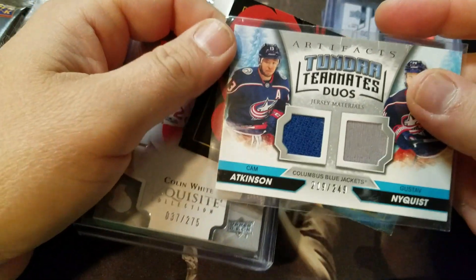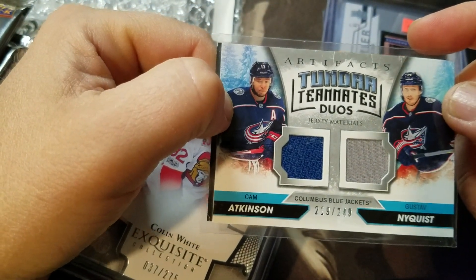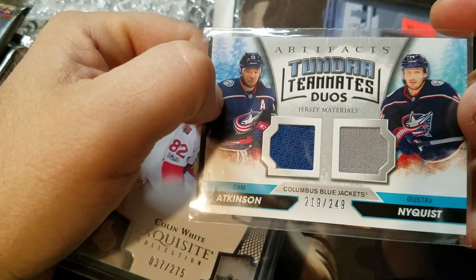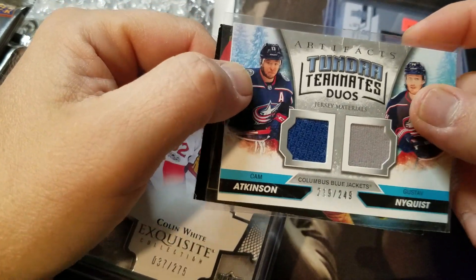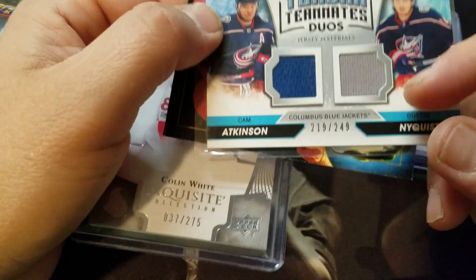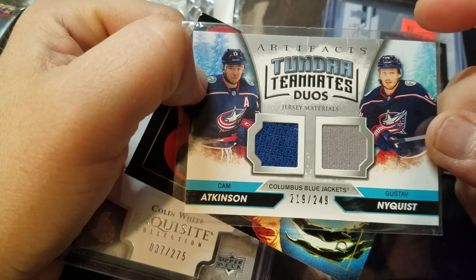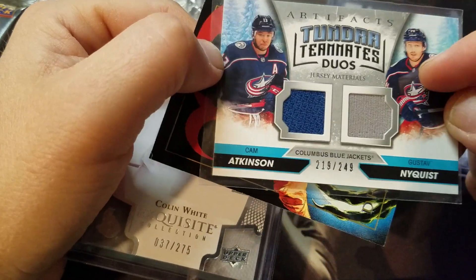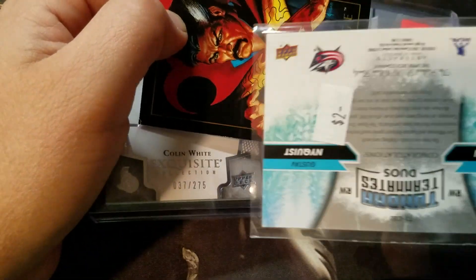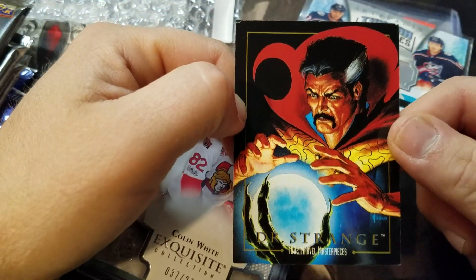Next was an Artifacts Tundra Tandems — or Teammates, Duos, whatever they call it. I'm a big fan of the Artifacts cards so I figured I'd get this one and throw it in the collection. It's numbered out of 249, which I thought was kind of neat — I didn't realize these were numbered at first, so that was a little bonus. I think it was a buck or two from the quarter bin.